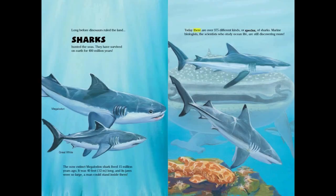Today there are over 375 different kinds or species of sharks. Marine biologists, the scientists who study ocean life, are still discovering more!